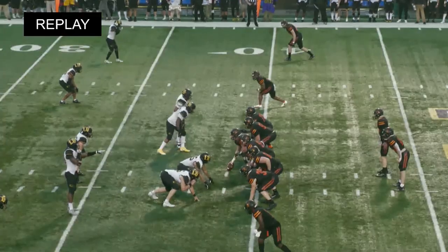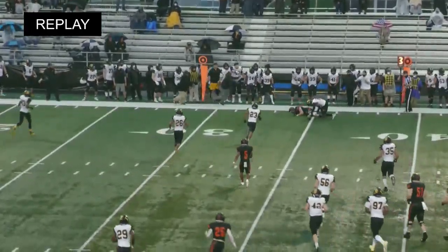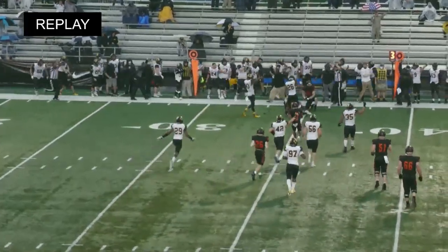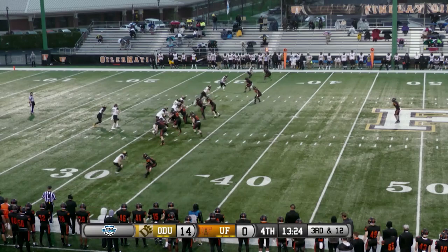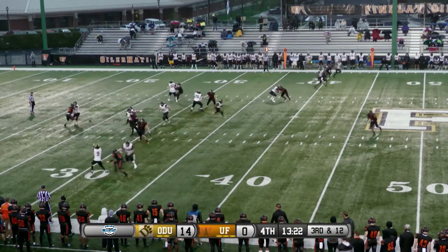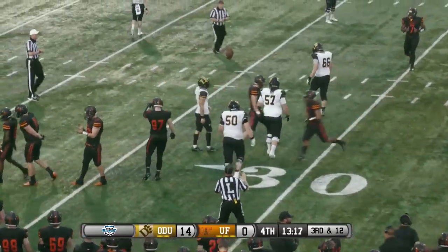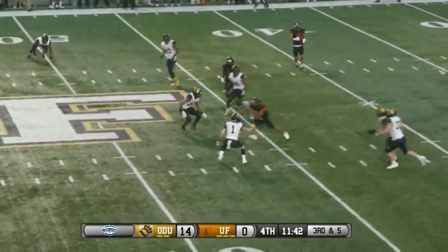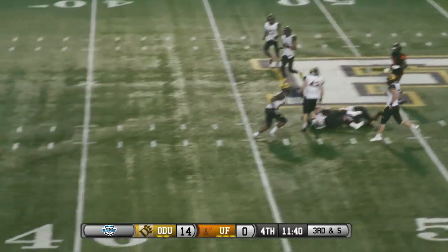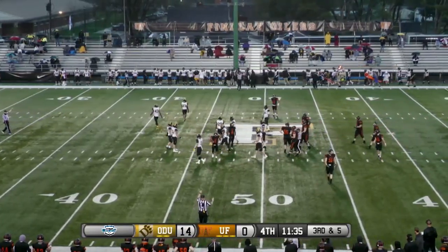Coach Keyes said in the pregame, whoever wins the turnover battle is probably going to win the game, and right now that is strongly in favor of the Panthers. Receivers to the left, one to the right for Ernst. Play action fake — throws a quick one out in the flat, and the Oilers all over it and stop it for a loss. Great play in space. Out to the right — quick little throw on that inside slot receiver, complete, and takes it out across the midfield line and into ODU territory.